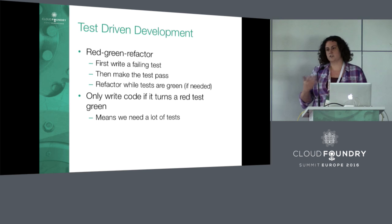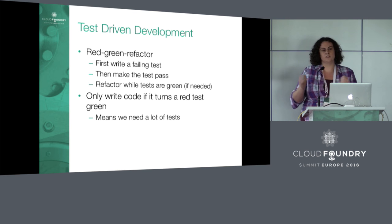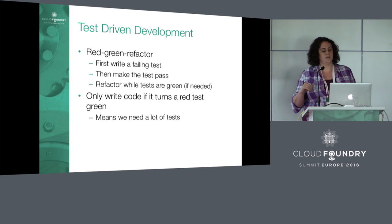On refactoring — in general, we only want to refactor when all the tests are green, that is, when all tests are passing. We don't want to have a broken test and then start doing random little method changes, because then we don't know if what we changed broke anything since some tests were already failing. In strict TDD, we say only write code if it makes a test pass.